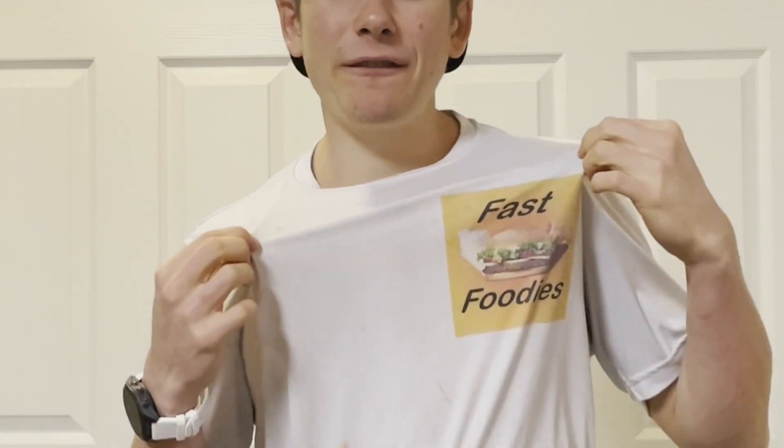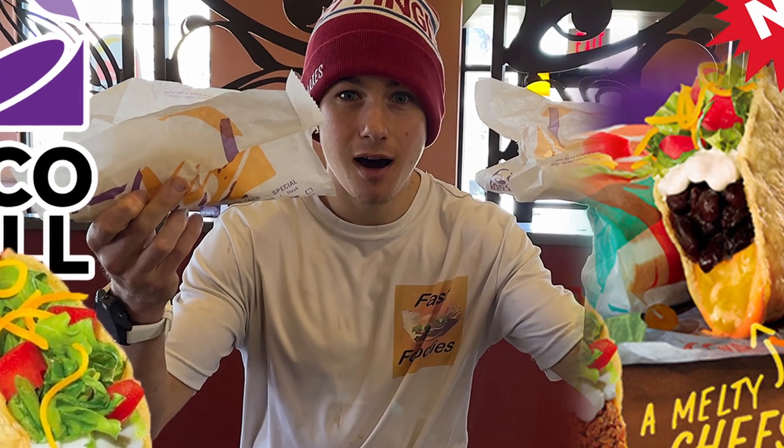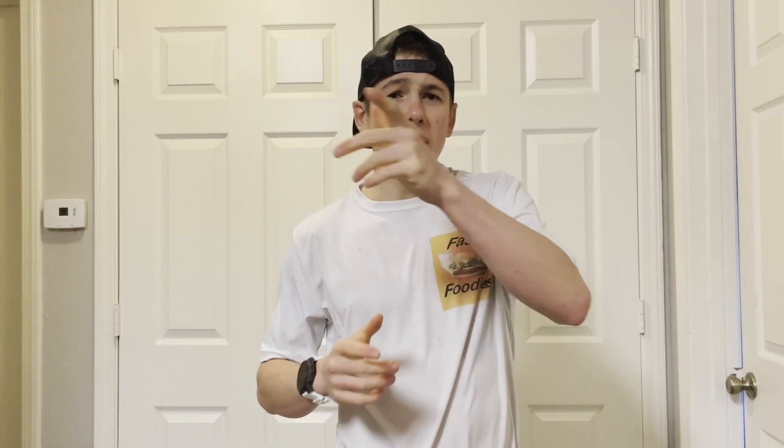What's up everybody, this is Parker from the Fast Foodies and I'm back with another Taco Bell review. I was actually at Taco Bell last week reviewing the new Chicken Cantina Tacos — if you haven't seen that review, I'll put a card in one of these corners. And if you're watching this and aren't subscribed to the Fast Foodie channel, definitely recommend hitting that subscribe button to stay up to date on the latest snacks, fast food, cereals, whatever it may be.